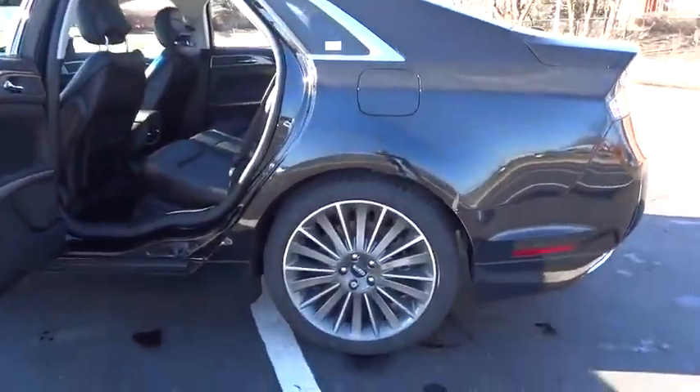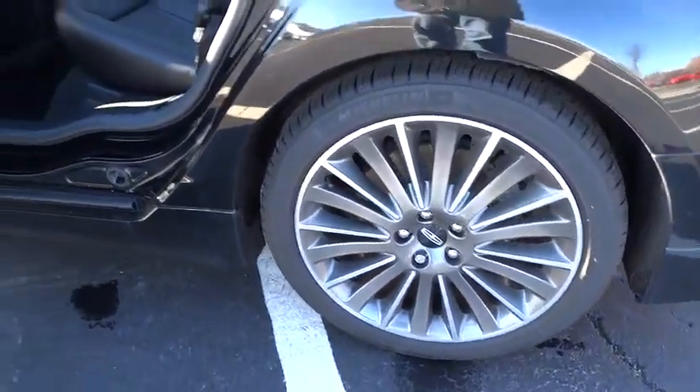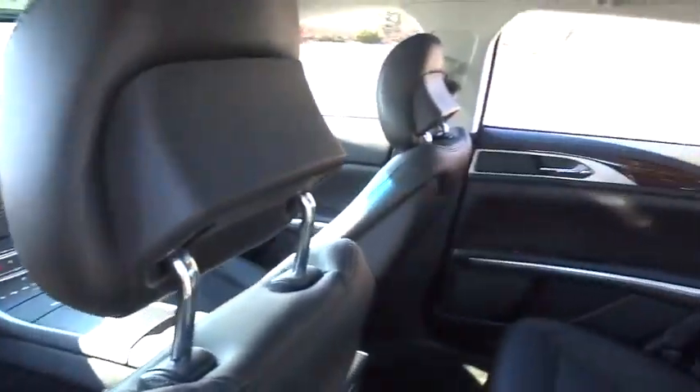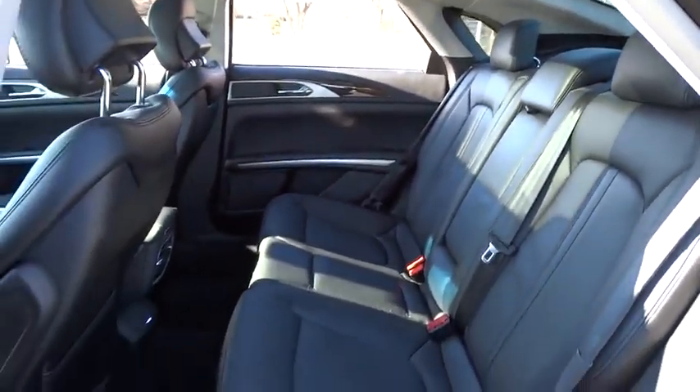Universal garage door opener, active suspension system, electronic stability control, heated front seats, CD player, trip computer, power windows, compass, rear window defroster, security system, remote keyless entry.